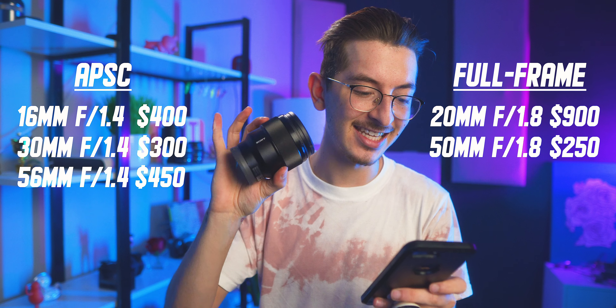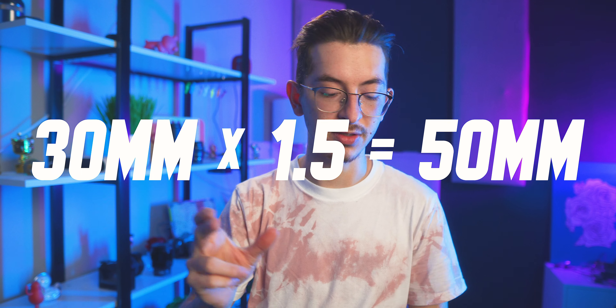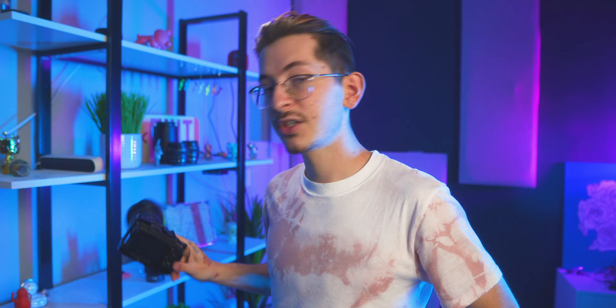You might be confused because the focal lengths aren't exactly the same — that's because of the crop factor. The Sony a6600 has about a 1.5–1.6x crop factor, so you multiply your focal length by about 1.5 to get the full-frame equivalent. That's why a 16mm on APS-C equals about a 20–24mm on full-frame, and the 30mm is equivalent to about 50mm. Generally, full-frame lenses are at least twice the price of APS-C lenses, so budget is really the determining factor.